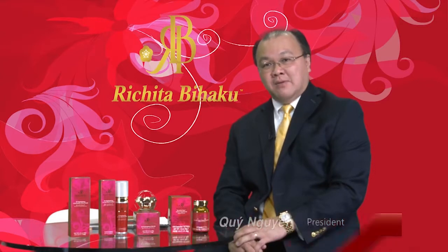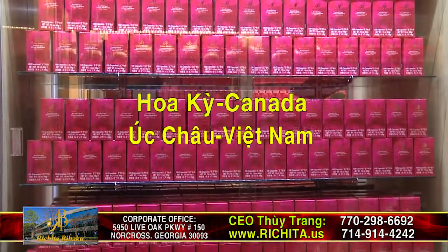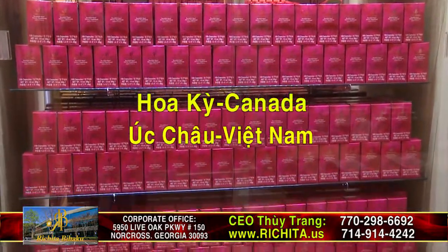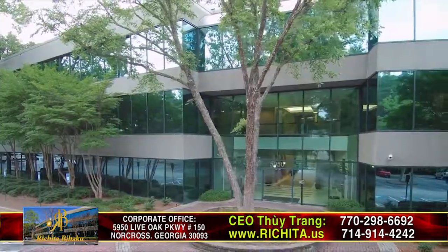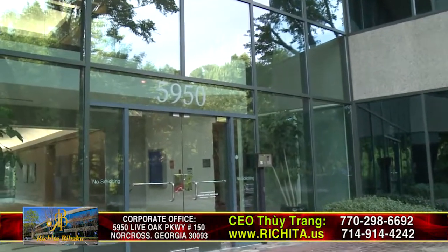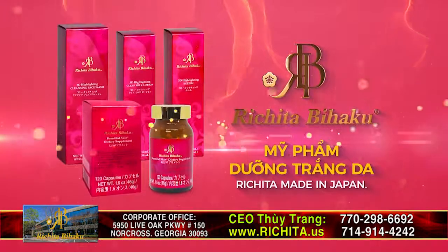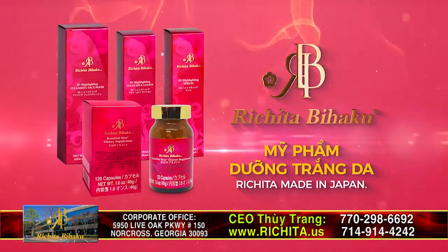We are currently seeking distributors nationwide in the United States, Canada, Australia, and Vietnam. For more information, please contact Thuijang at 770-298-6692 or 714-914-4242.